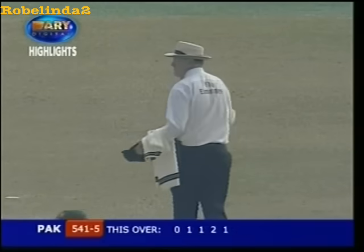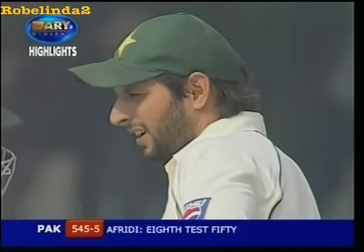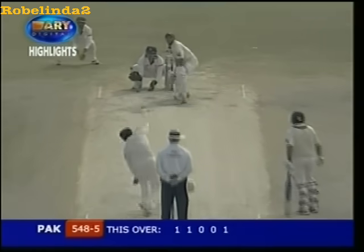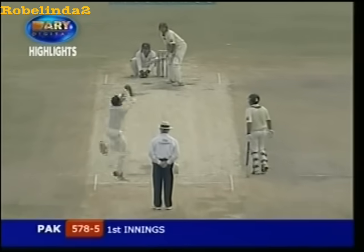And what a way to reach his half century. It's 545 for five. Here we go — has it gone all the way? Yes. That's 37 sixes for Shahid Afridi. It's a big one — it made a cracking sound.